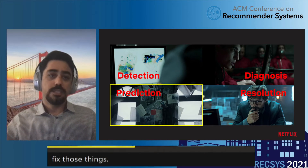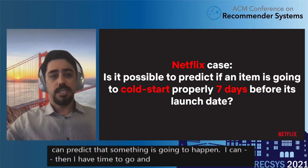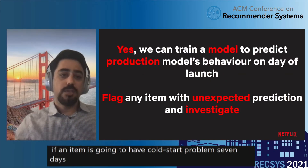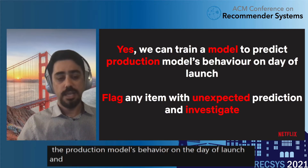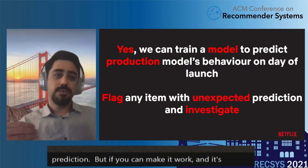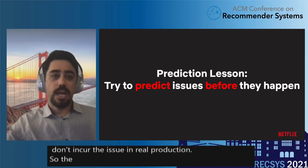Everything so far was about detecting issues after they happen. But it's even better if you can predict them. If you can predict that something is going to happen, you have time to fix it before it does. In the context of Netflix, we were concerned about cold start, so we asked: can we predict if an item is going to have a cold start problem seven days before launch? The answer was yes — we can train a model to predict the production model's behavior on the day of launch and flag issues early. This is challenging because you're predicting the model's prediction — two levels of prediction — but it gives you seven days to fix issues before they hit real production. The lesson: try to predict issues before they happen when you have a known issue type.